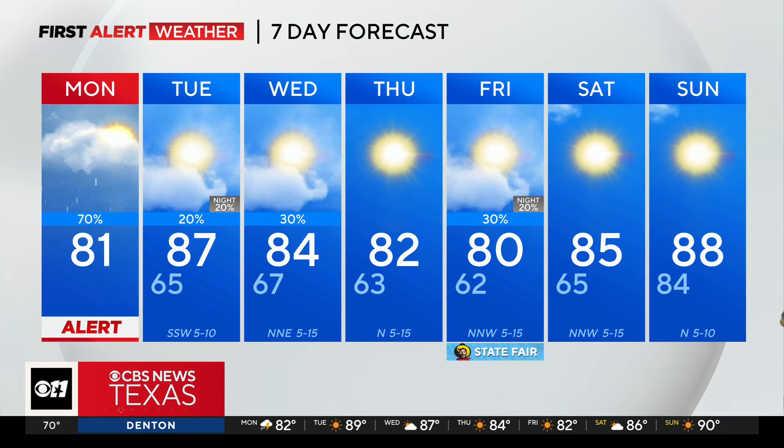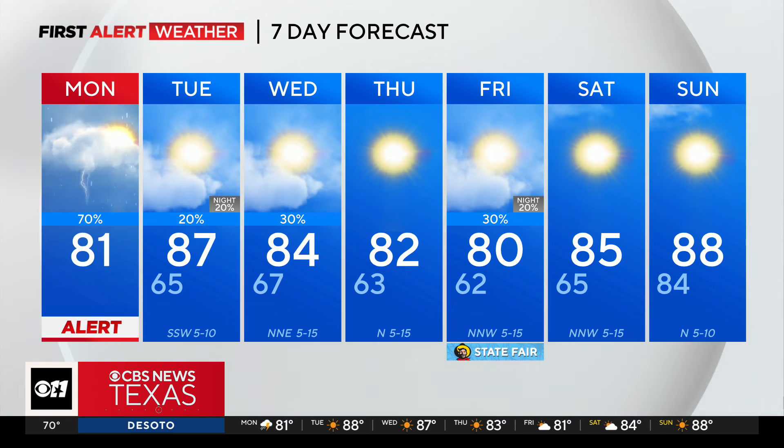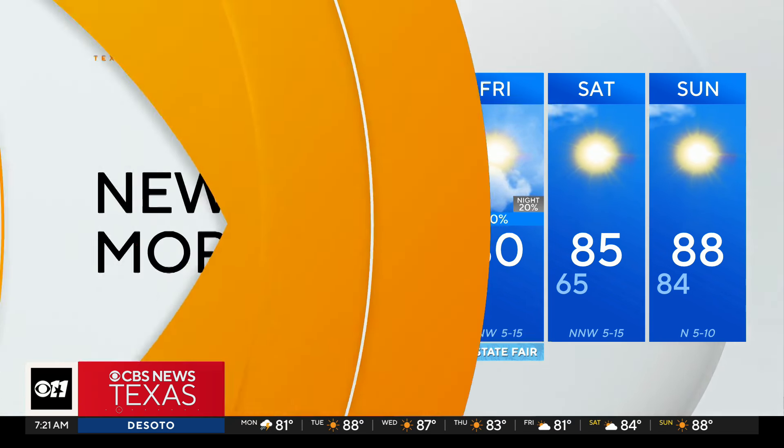The First Alert 7-day forecast shows 84 on Wednesday, 82 degrees by Thursday. Friday has small rain chances in the forecast, but the opening weekend of the State Fair is looking nice — lots of sunshine with temps in the mid to upper 80s. We're looking forward to those temperatures.